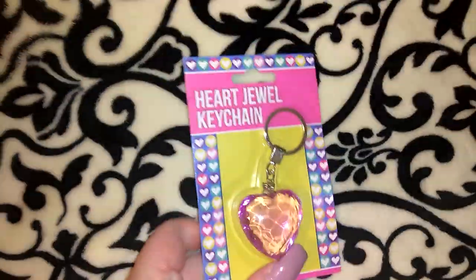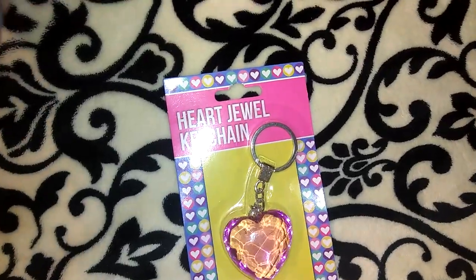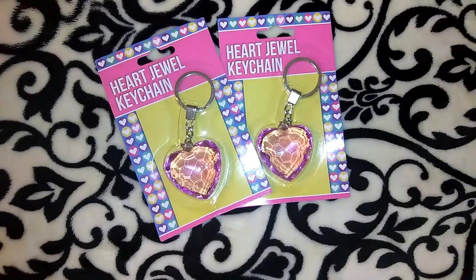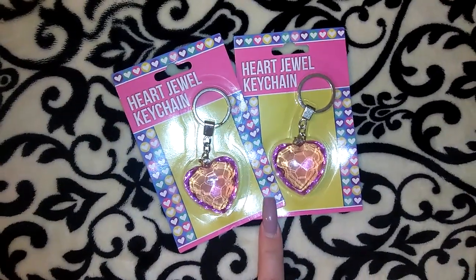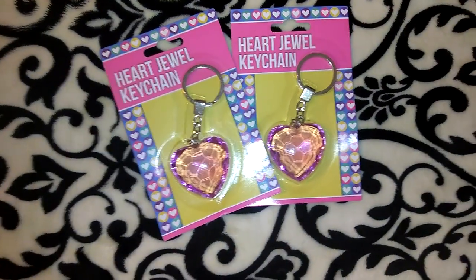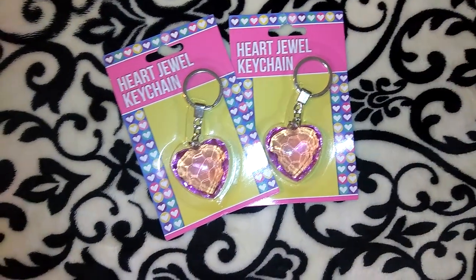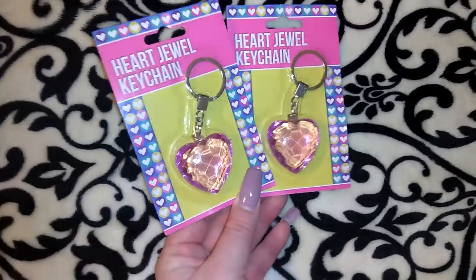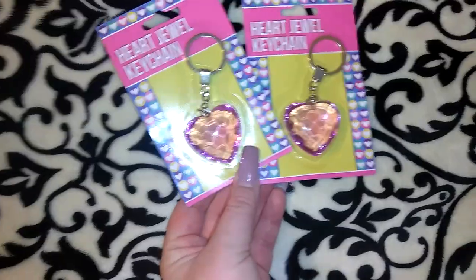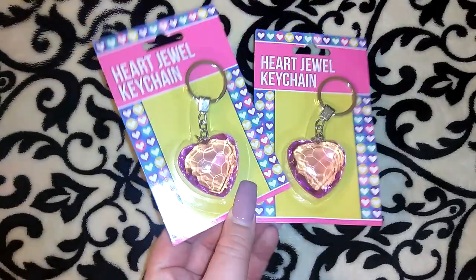They had these super cute heart jewel key chains and I pulled a bunch of stuff out of my bags. I know I picked up one in turquoise and I don't see it, so I did post a picture of it on my Instagram if you want to see what the turquoise one looks like — it is around here somewhere. I think there was only turquoise and pink from what I remember.